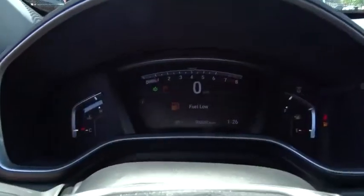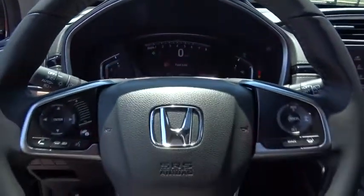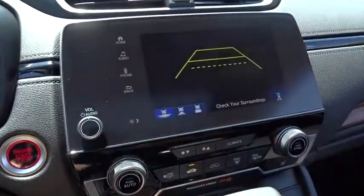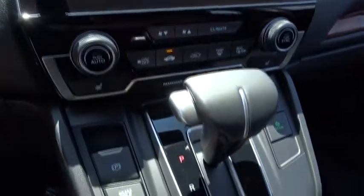Traction control, power passenger seat, power liftgate, dual airbags, power steering, alloy wheels, four-wheel disc brakes, eight speakers, electronic stability control, security system.